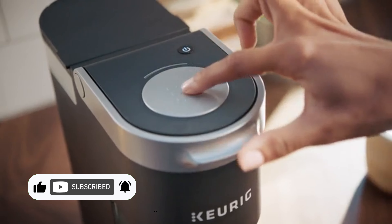But before we jump into the list, don't forget to hit that like button and subscribe for more awesome content. Now, let's dive into the world of iced coffee bliss.